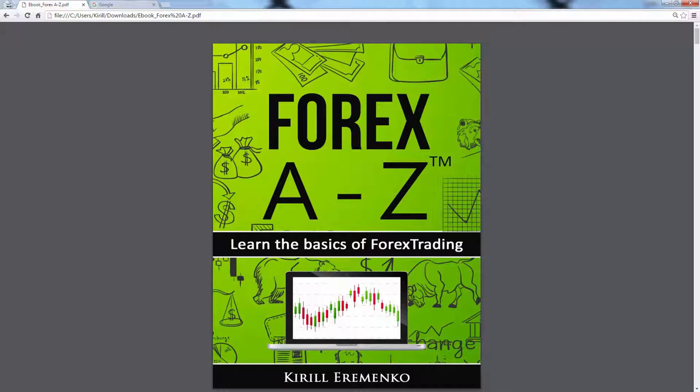Hello Forex traders, this is Kirill Aromenko and today I am super excited to announce that I have finally released my first ebook about Forex trading.